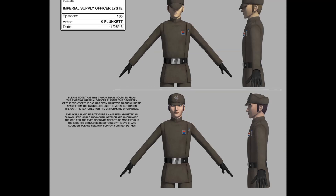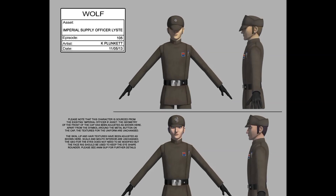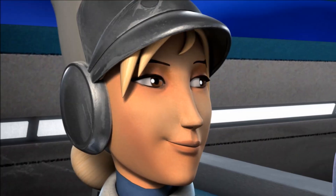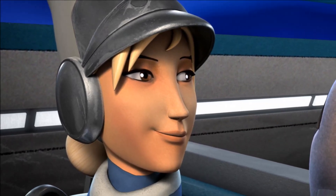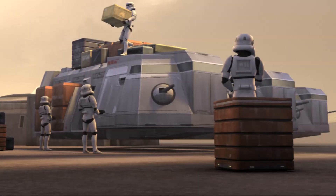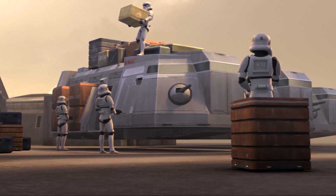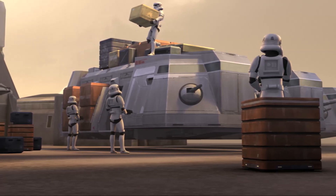Here's some concept art of the Imperial officer Yogar Lyste. I found it interesting that they were actually going to use the Prime Minister from the last episode in Yogar's position — a fun fact. Here we have Ezra and Zeb going to steal the meiloorun from the Imperials, who had bought it from an outside vendor. They spot it in the Imperial troop transport.